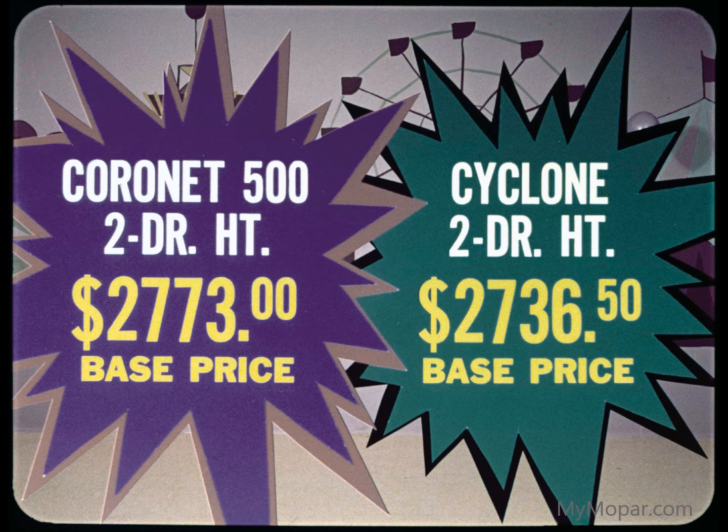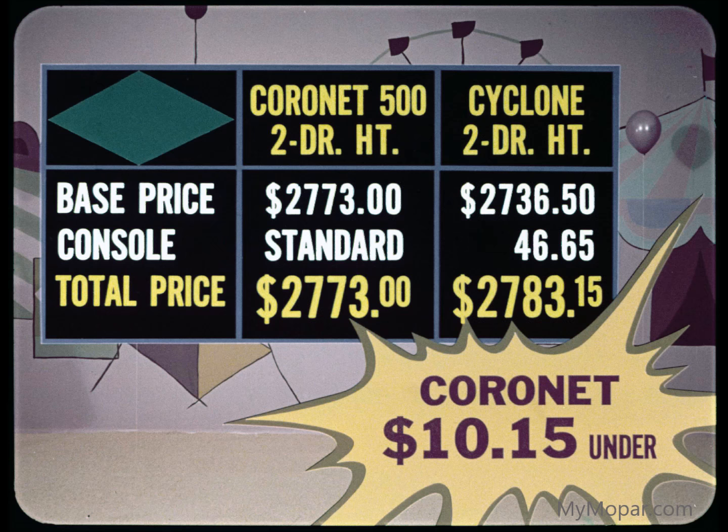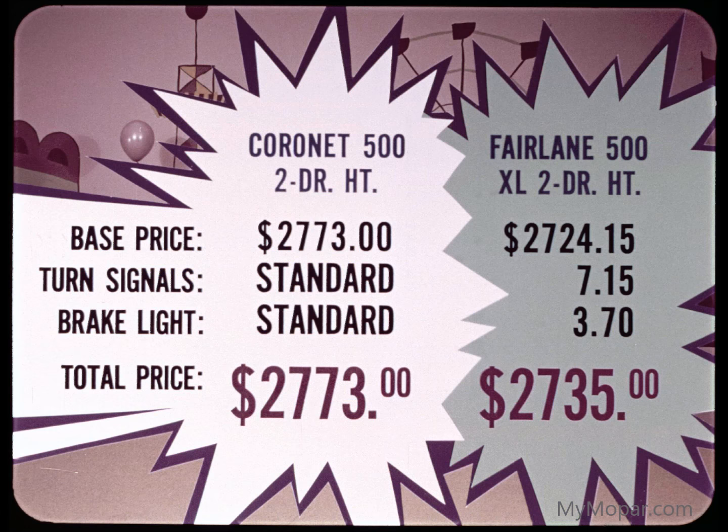However, the 500 offers the console as standard in its price. The Cyclone does not, which means you pay $46.65 extra for a Mercury Cyclone console. So to make the cars even, you've got to add the Cyclone's console cost to its price to arrive at the true total. As you can see, Coronet prices $10.15 under. In convertible styles, Coronet increases its price lead to $30.43 under.